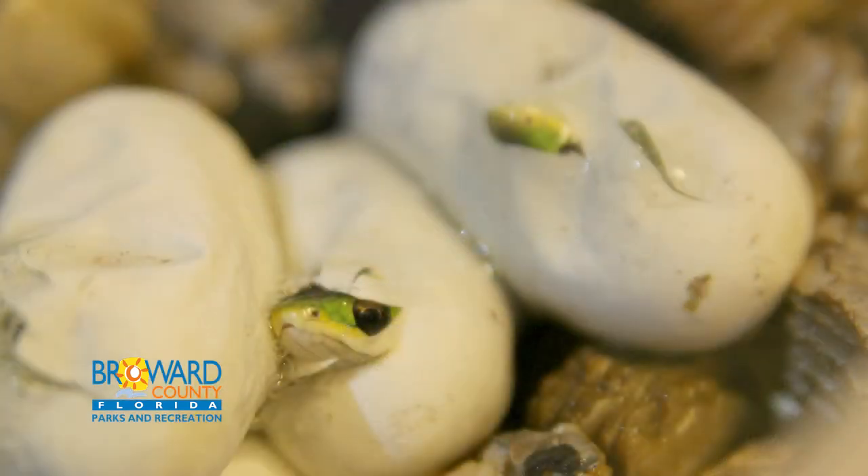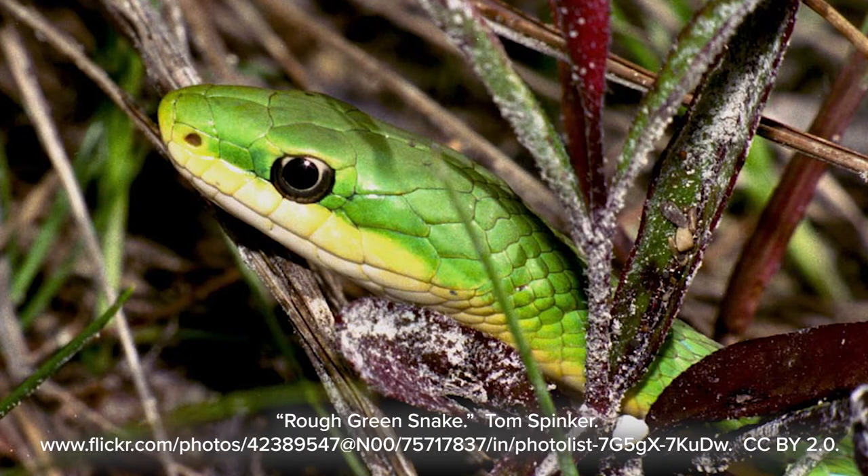In July and August, females lay between 1 and 14 eggs inside rotting logs, tree holes, or under rocks.